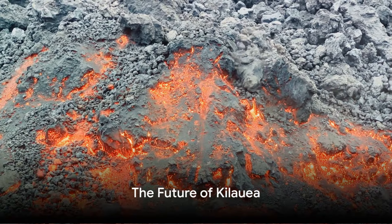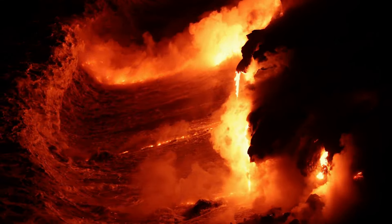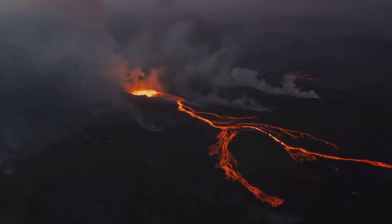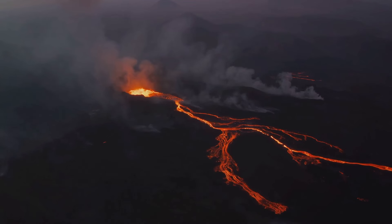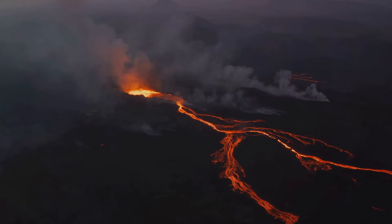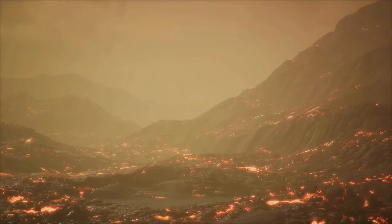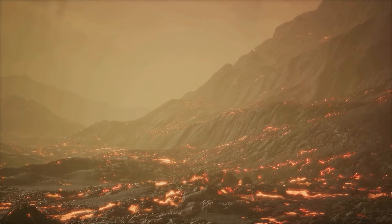What does the future hold for Kilauea, the world's most active volcano? This question lingers on the minds of many, from scientific experts to the everyday Hawaiian resident. Kilauea's future is as unpredictable as it is fascinating. Predictions suggest that Kilauea will continue its active eruption cycles, shaping and reshaping the Hawaiian landscape as it has for hundreds of thousands of years. Volcanologists continue to monitor Kilauea closely, using cutting-edge technology and methods to predict its behavior and mitigate potential dangers.